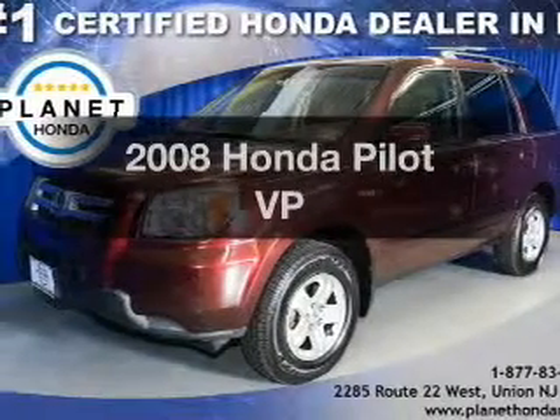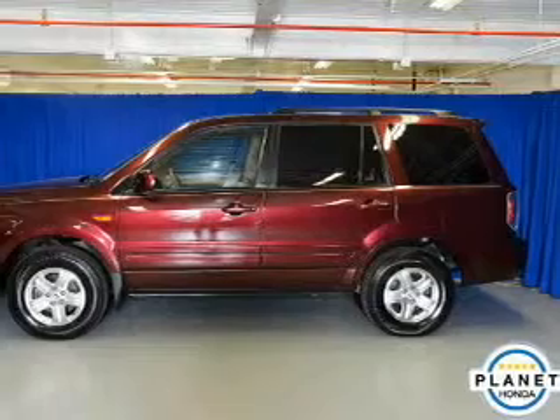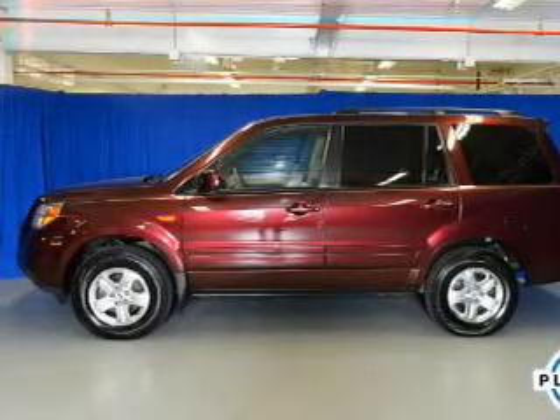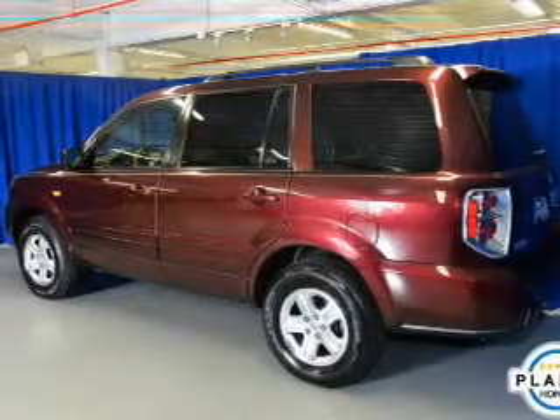Presenting the 2008 Honda Pilot. Travel the roads in style and comfort in this great vehicle. The powertrain includes four-wheel drive with a reliable six-cylinder engine that responds smoothly to its five-speed automatic transmission.